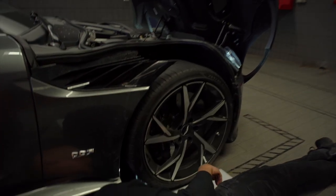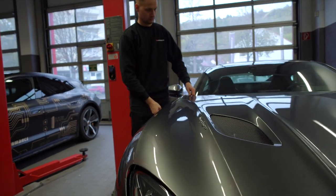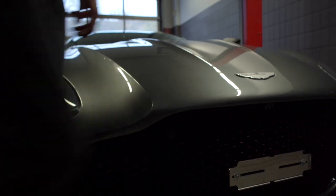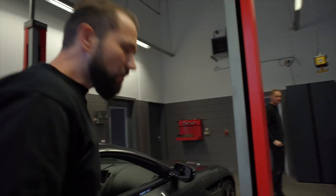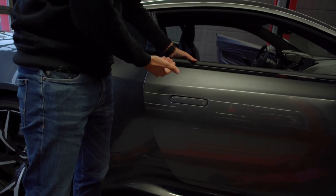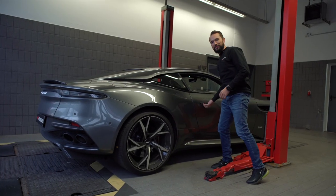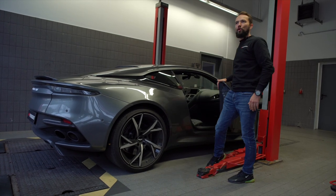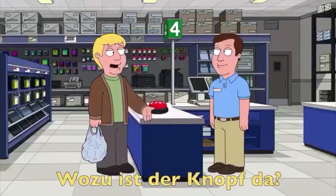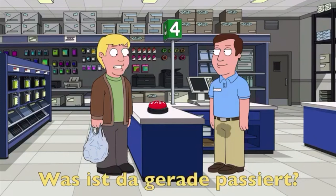Entschuldigung, kann man Ihnen helfen? Was machen Sie denn da unten an dem Auto? Wisst ihr, was mir gerade aufgefallen ist? Beim Türaufmachen – es ist ja eine ganz normale Tür – fällt mir auf, dass die Tür so leicht schräg nach oben aufgeht. Es ist auf jeden Fall ein erotisches Gefühl, wenn es schräg nach oben aufgeht. Es fühlt sich schöner an als gerade.